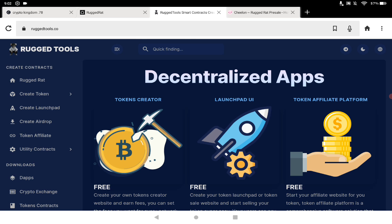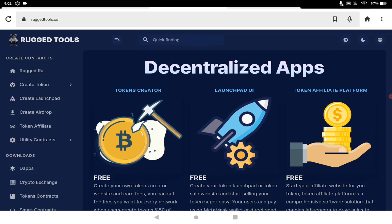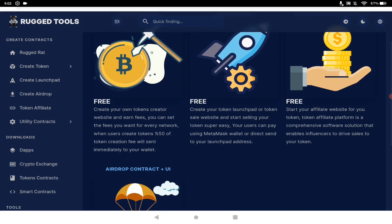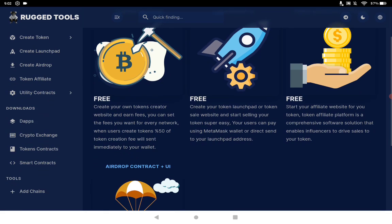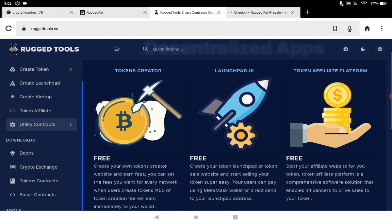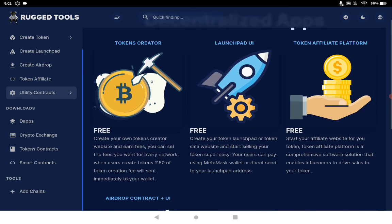You can see what's going on with the rug tools — there's a lot of information on the left side. There was a DApp, and he's adding a DEX as well. There's a lot of stuff: a launchpad to create your own token, a token creator, a free-to-use token affiliate platform, and lots of apps for everybody to use. There is also a crypto exchange download available.